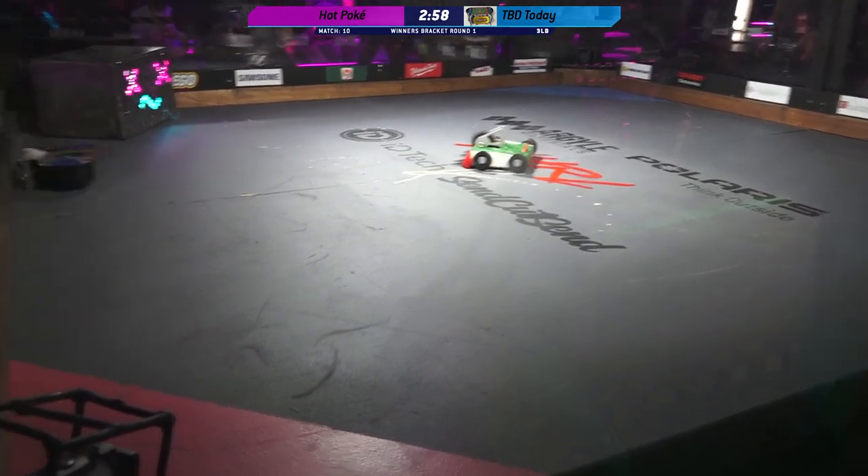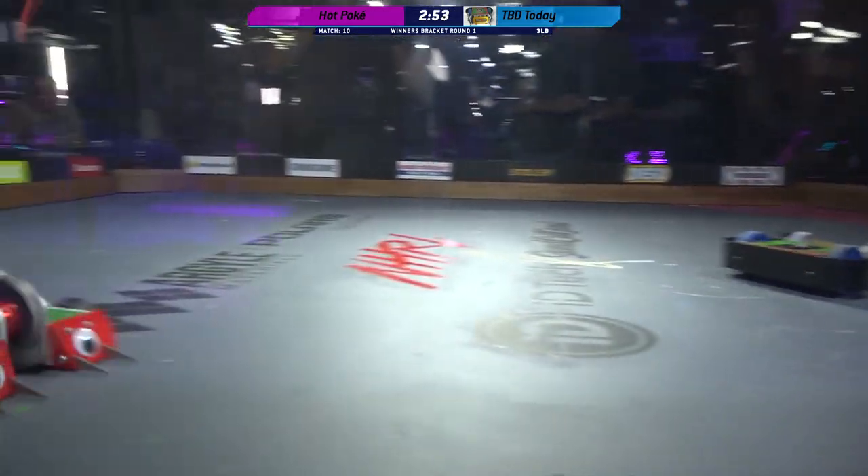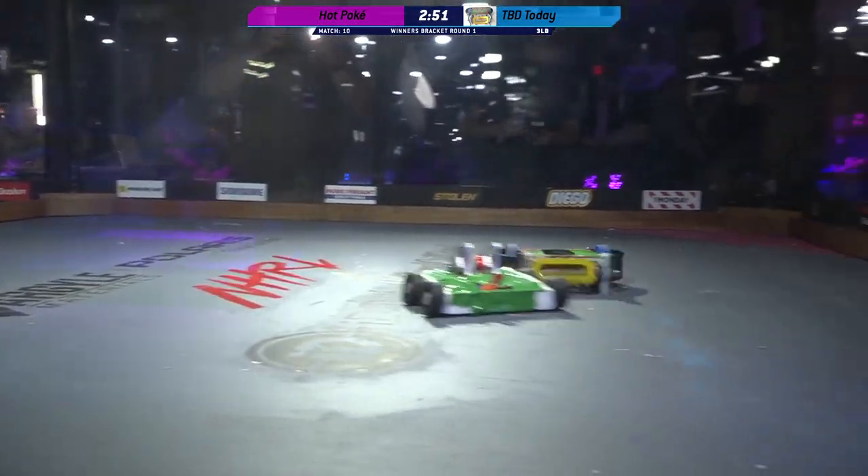Robots fight! Good speed right out of the box of both of these robots. Hot Poke got a nice little bit of zip to it.